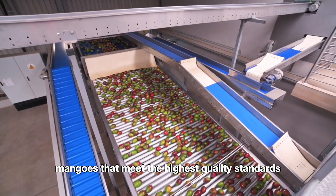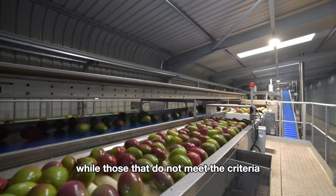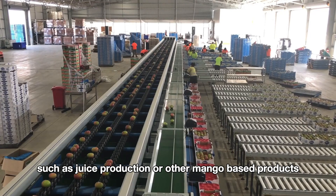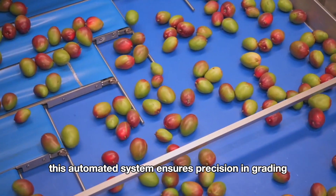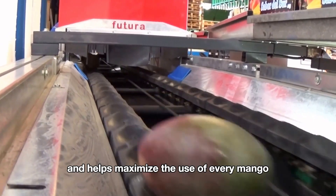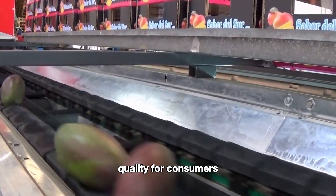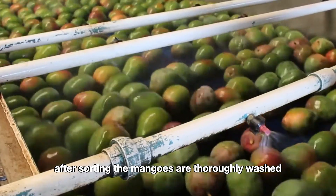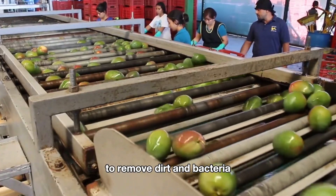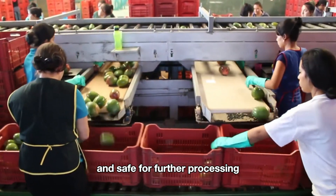Mangoes that meet the highest quality standards move forward in the processing line, while those that do not meet the criteria are repurposed for other uses such as juice production or other mango-based products. This automated system ensures precision in grading and helps maximize the use of every mango, minimizing waste. After sorting, the mangoes are thoroughly washed using high-pressure water jets to remove dirt and bacteria, ensuring the fruit is clean and safe for further processing.